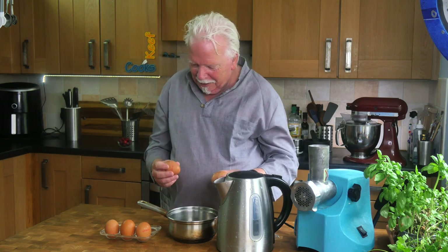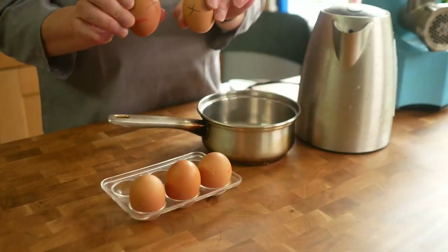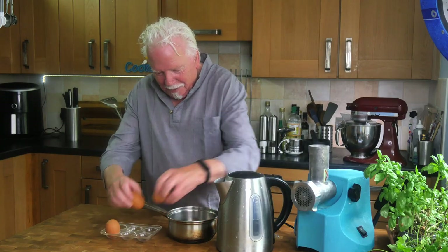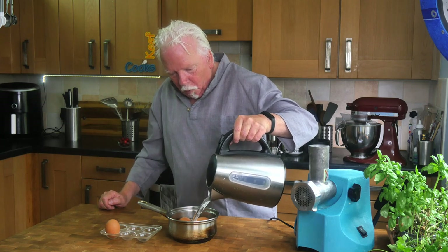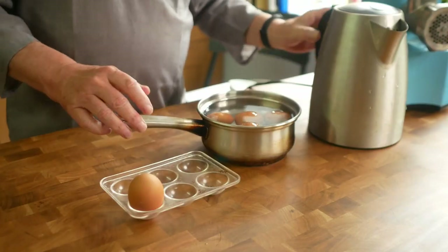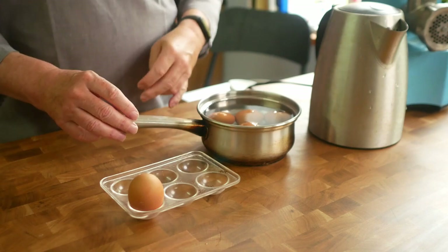Once in a while will not kill you. I'm aiming for a runny jammy yolk in mine because that's how I like them. Mrs Keefe Cooks doesn't like them like that — she likes a firmer yolk — so I've marked her eggs with crosses, hopefully we won't get them mixed up. Chuck them in a pan, just enough to accommodate them, and cover with cold water. Stick it on the stove and bring it to the boil.